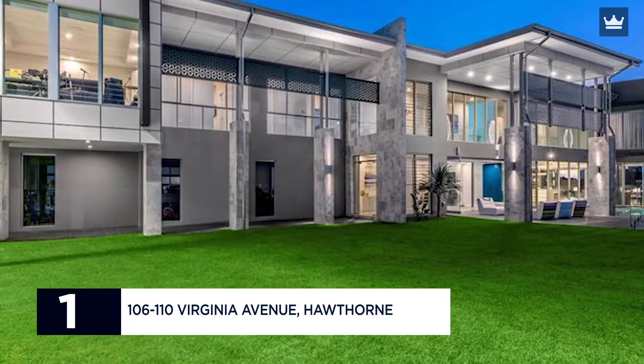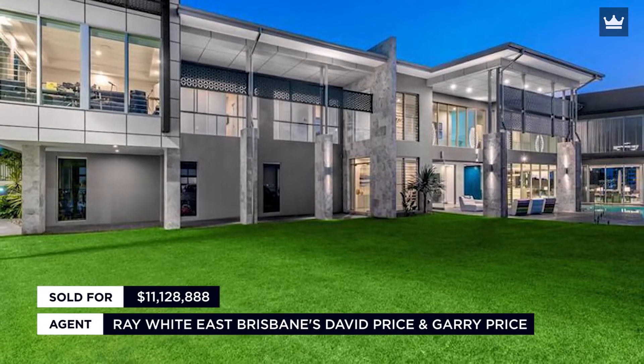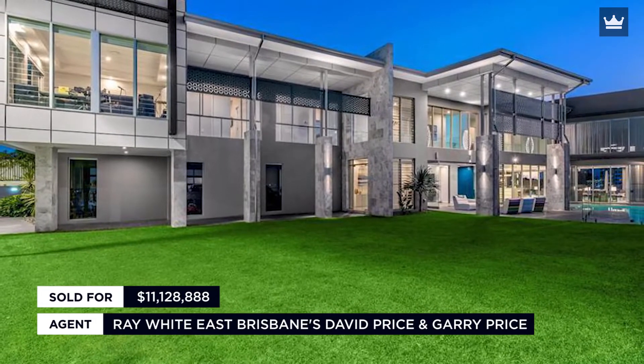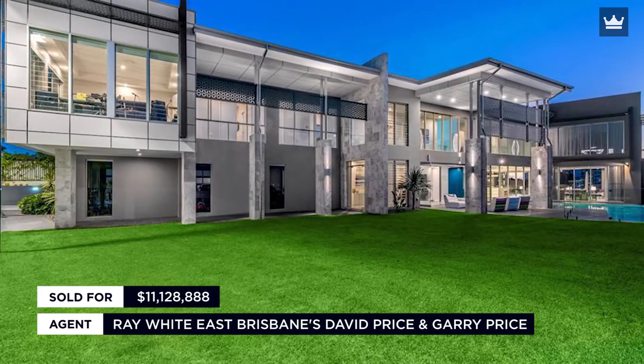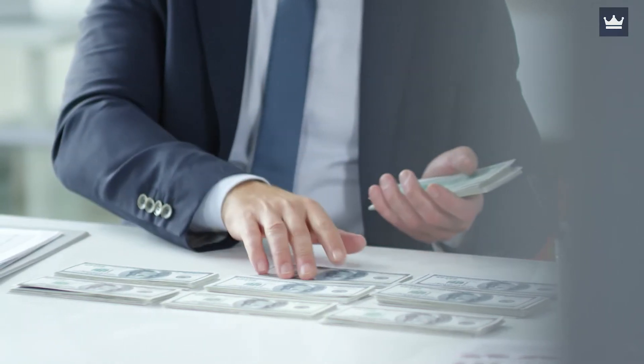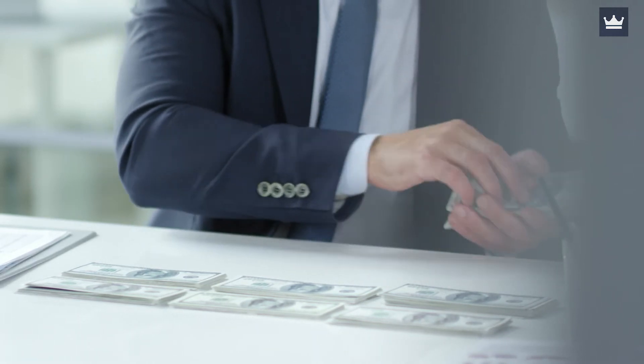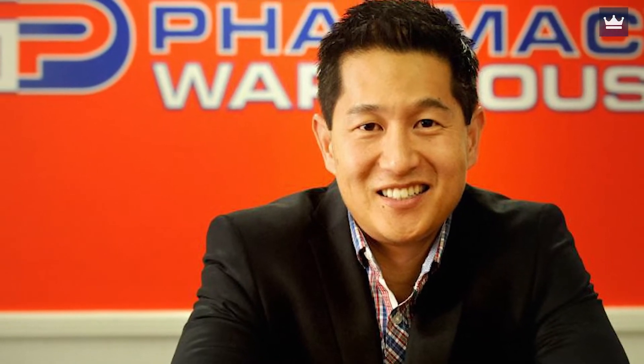Number 1: 106-110 Virginia Avenue, Hawthorne. Sold for $11,128,888. Agent: Ray White East Brisbane's David Price and Gary Price. Former Arrow Energy Chief Executive Sean Scott and his wife Sarah sold their Riverfront Trophy Home for $11,128,888 in June, making it the most expensive property sold in Brisbane last year. Millionaire Anthony Yap, founder of Good Price Pharmacy Warehouse, is said to have purchased the stunning five-bedroom, six-bathroom property.